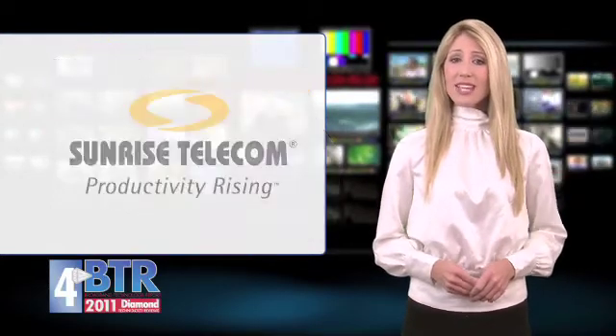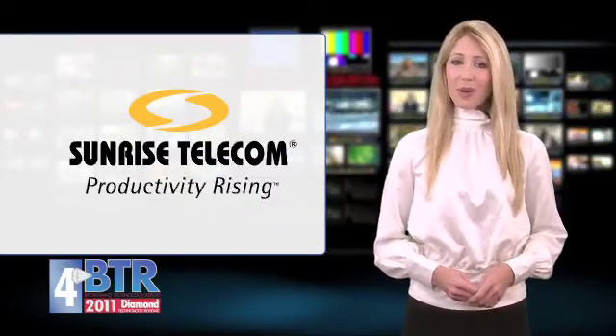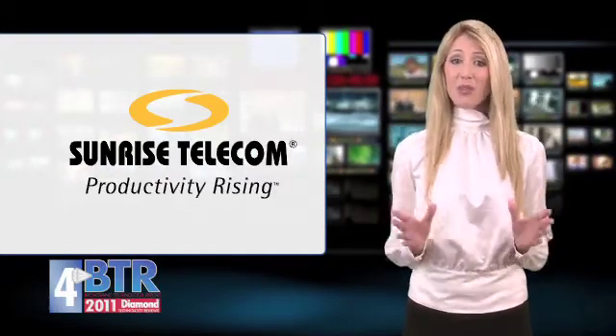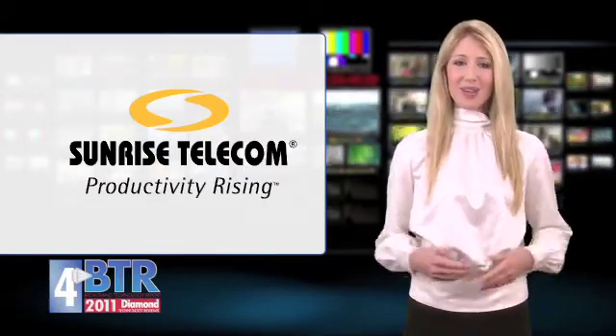Whether your testing need is digital or analog, upstream or downstream, local or IP remote, a few minutes spent with the AT2500RQV4 and you will soon realize the powerful advantages of this true spectrum analyzer and troubleshooting network. Sunrise Telecom dot com, booth 726.